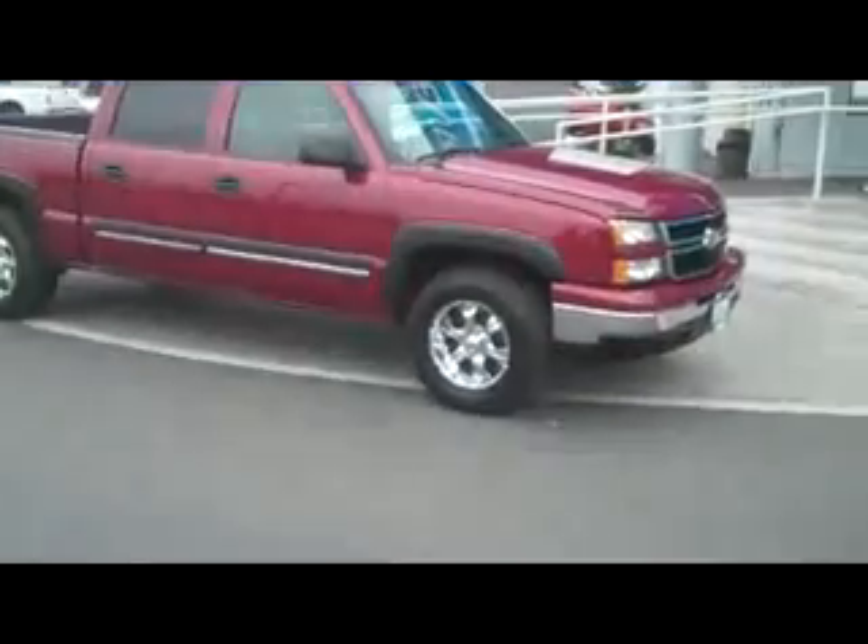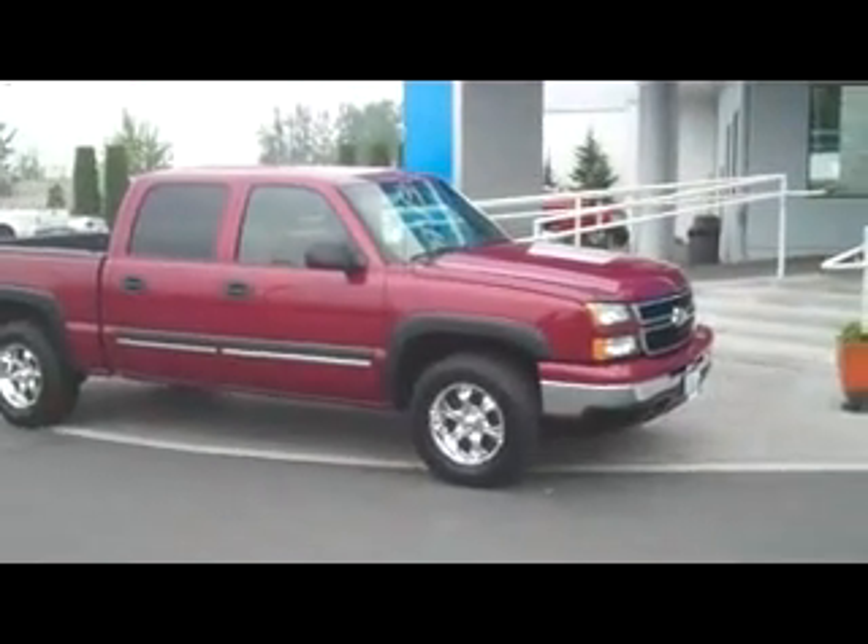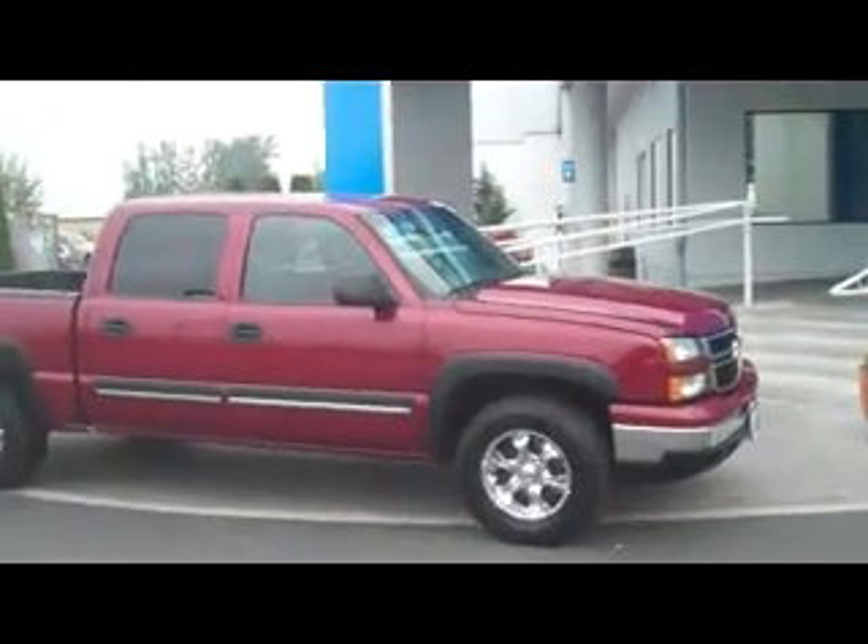Howdy folks, Matt Berglund here at Art Gamblin Motors. Here today taking a look at this 2006 Chevy Silverado 1500.